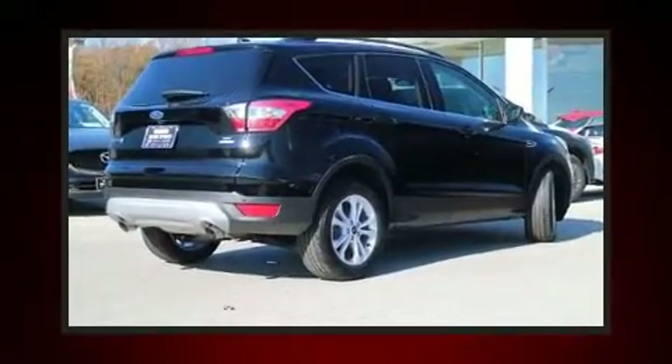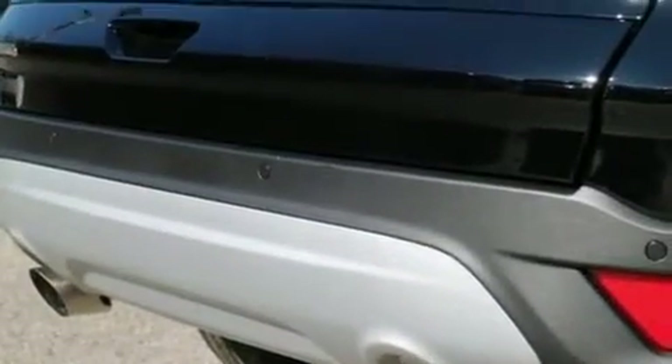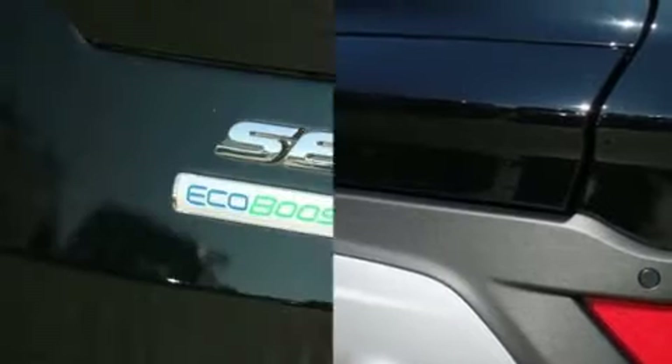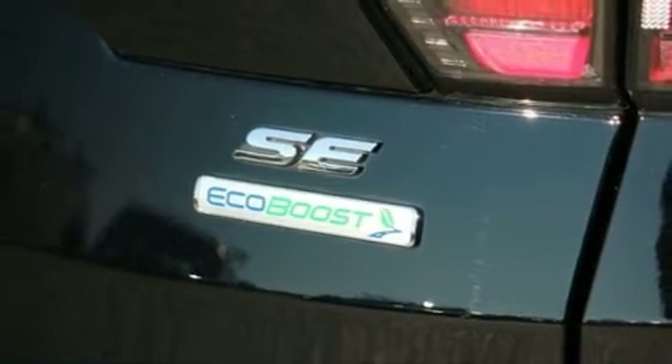It features a front-wheel drive platform, an automatic transmission, and an efficient four-cylinder engine. A turbocharger is also included as an economical means of increasing performance.